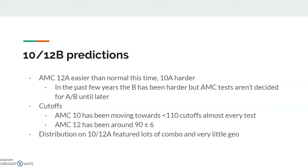Looking at the distribution on 10 and 12A, I believe there were only about two geometry problems on 10A and three on 12A — I don't remember for sure. But there was a very small amount of geo, and it was apparent that there was a lot of combo. So I think 10B and 12B might be a bit more balanced in terms of geo and combo. But these tests are started to be made three years in advance, so you really can't tell what will be on the B if you know what's on the A. It's just speculation at this point.